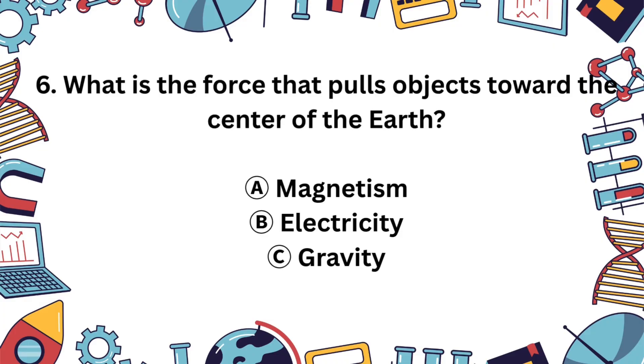Question 6. What pulls things down to earth? Is it A. Magnetism, B. Electricity, or C. Gravity? Nice work! The answer is C, gravity. It's what keeps your feet on the ground and the planets in orbit.